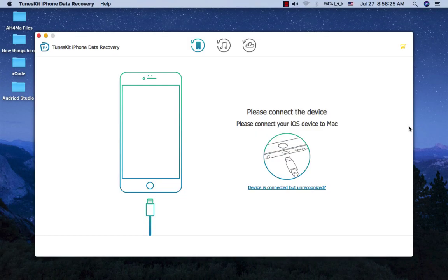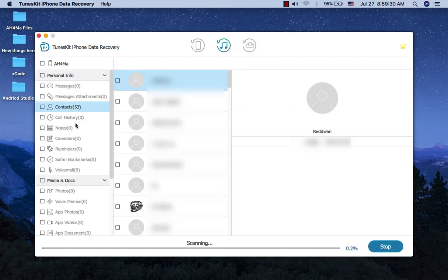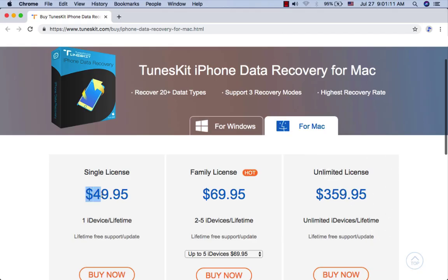TunesKit iPhone Data Recovery. What makes TunesKit iPhone Data Recovery stand out from all iOS data recovery solutions is its fastest speed of restoring lost and deleted files on iPhone and iPad. With only three easy steps, you will get back all the missing data to your iOS devices: choose a data recovery mode, scan and preview the lost data, then select and recover the desired files. TunesKit iPhone Data Recovery can recover up to 20 types of files and costs only $50 for a personal lifetime license and $70 for a family lifetime license.